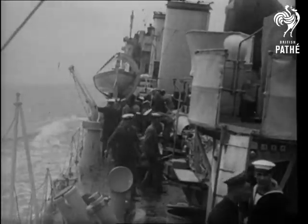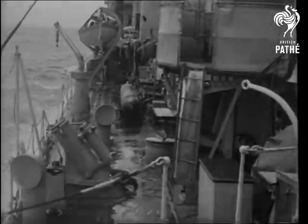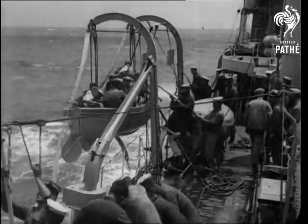Sometimes, however, they don't rise. And then the fun begins, for these deadly weapons are valued at 2,000 pounds, and dragging operations are commenced.